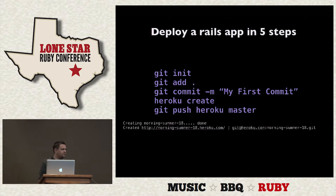This is how you deploy a Rails app. Assuming you don't already have a Git repository, you initialize one, add all the files, commit them, then run 'heroku create', which gives us a Zen name like Morning Summer 18, and then we push it. Heroku is just another remote on our system, so it can be the same Git repository that you commit to for regular source code, whether you're on GitHub or wherever. We just push our changes to the Heroku remote and it puts our site online.